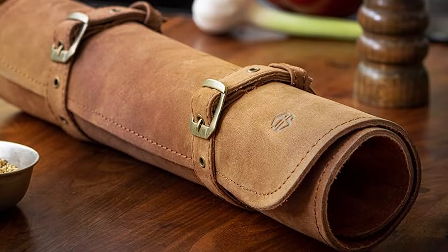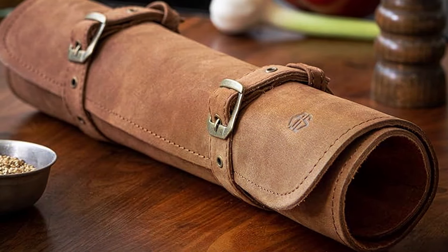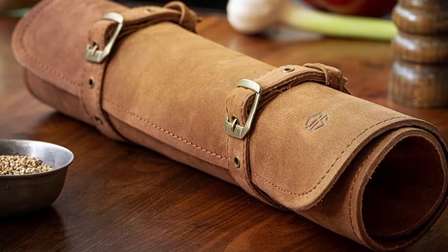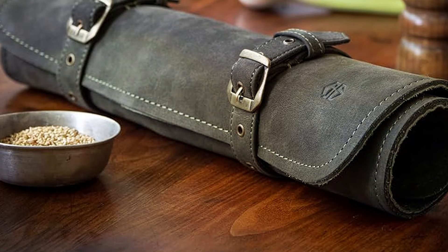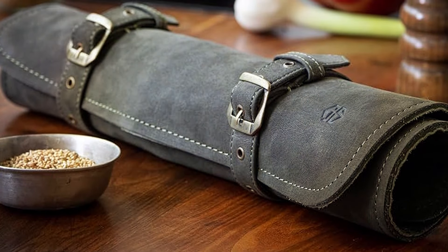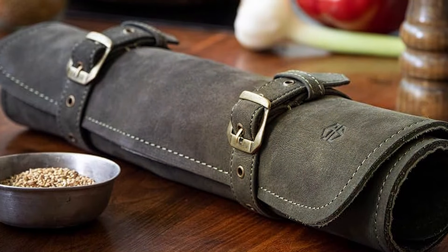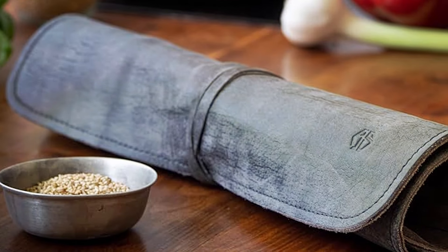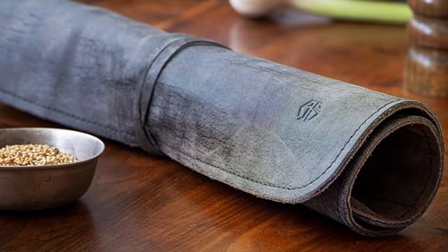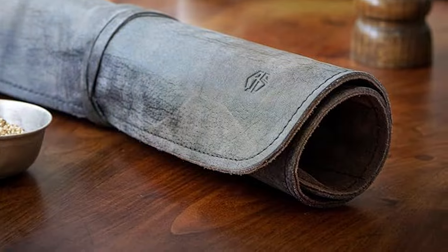With seven slots, the Angus Stokes Knife Roll is designed to cater to the essential selection of knives needed by professionals and serious cooking aficionados. Each slot is carefully sized to ensure knives are securely held in place, offering peace of mind that your blades are well protected. The roll's compact design makes it an ideal choice for those who prefer to carry a curated set of knives. It features a secure closure system that ensures your knives remain safely tucked away during transport.